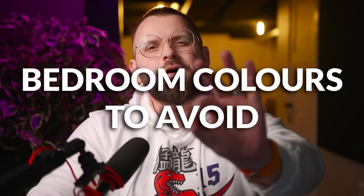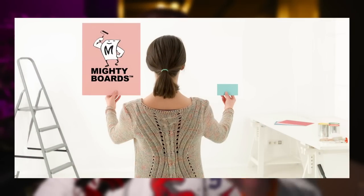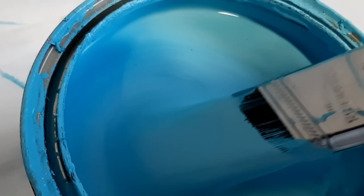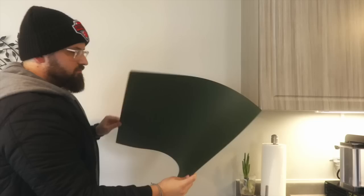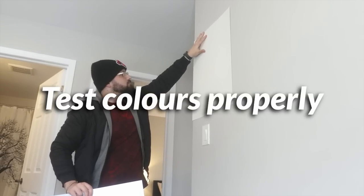Today's video on bedroom colors to avoid is brought to you by Mighty Boards. Before you start any paint project, make sure you are equipped with the proper tools. And no, I'm not talking about a paintbrush or a roller. You gotta use a Mighty Board, or two, or three. Mighty Boards are large, flexible, paintable boards that allow you to test colors properly.